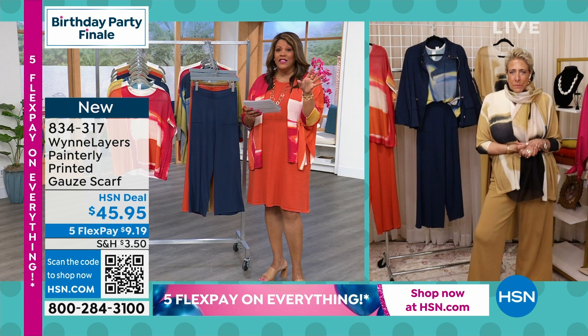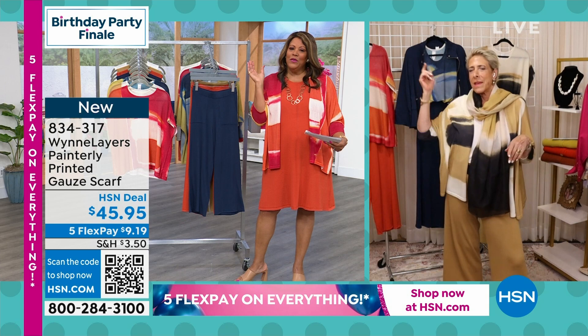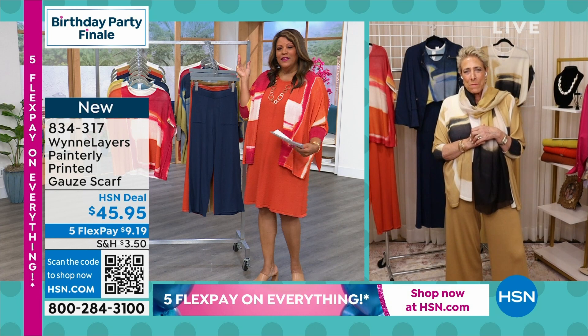This topper is coming up. And the scarf, to me, is just that accessory. It's very Paris, you know — say oui, oui to the scarf.